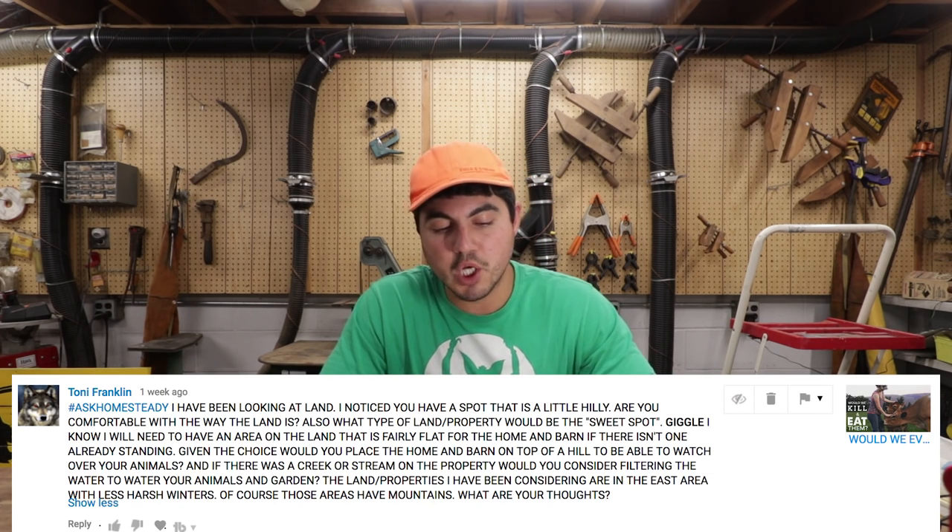Great question from Tony. He's been looking at land, noticed our property is a little hilly, and asks: are you comfortable with the way the land is? What type of land or property would be the sweet spot? He knows he'll need a fairly flat area for the home and barn, and asks whether he'd place the home on top of a hill to watch over animals. Also, if there's a creek or stream, would he consider filtering that water for animals and garden? The land he's considering is in the east with less harsh winters but mountains. A homestead is different from a farm — we'll talk about that in a future question — and you don't need huge crop acreage or tons of livestock grazing.